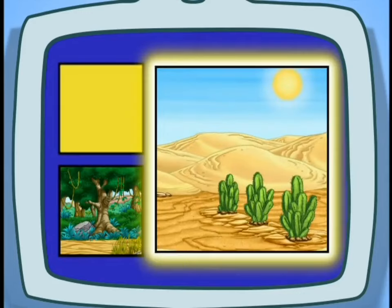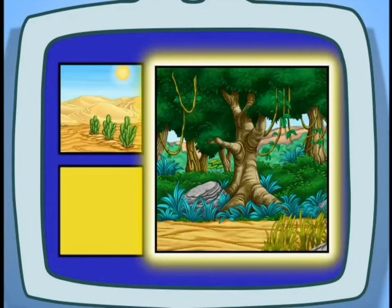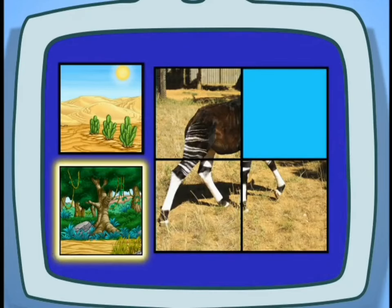We've almost finished the puzzle! Did Diego bring the Okapis back to the desert or the rainforest? The rainforest, where there are lots of trees!